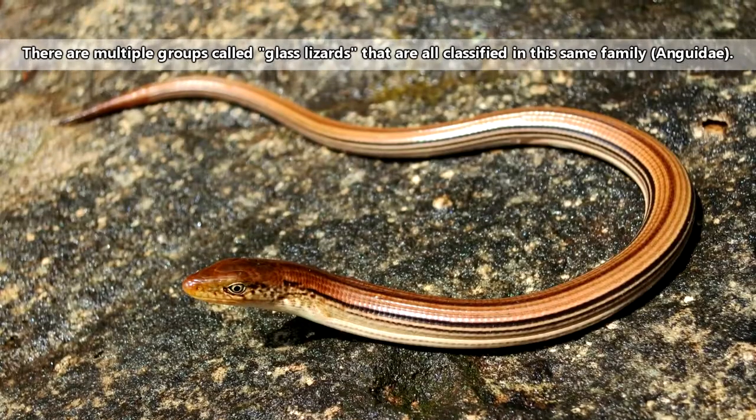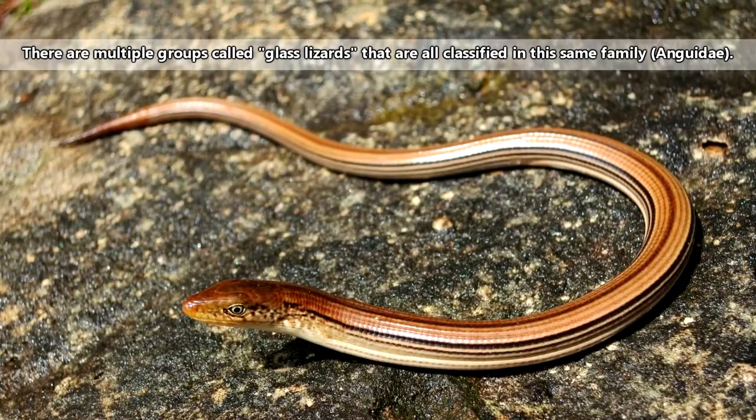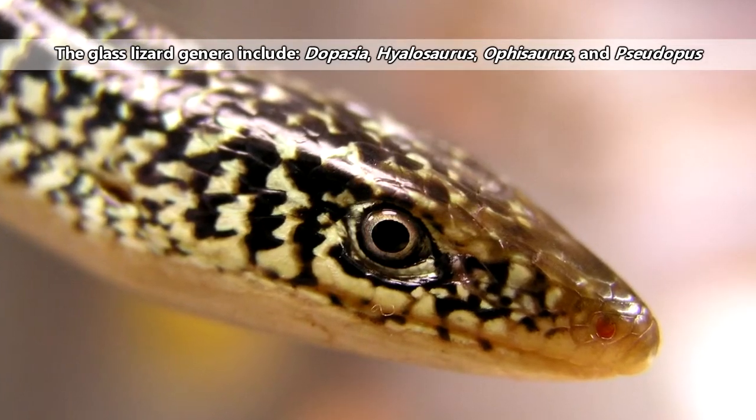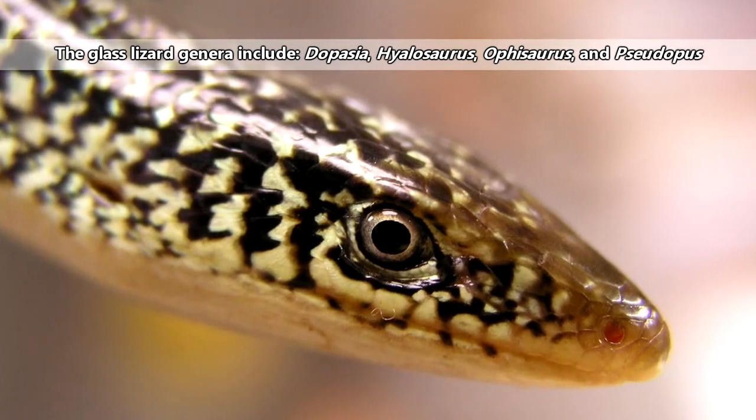The common name 'glass lizard' doesn't refer to a specific group of animals. Glass lizards may be found in northern Africa, Asia, Europe, and the Americas, and they prefer open habitats.